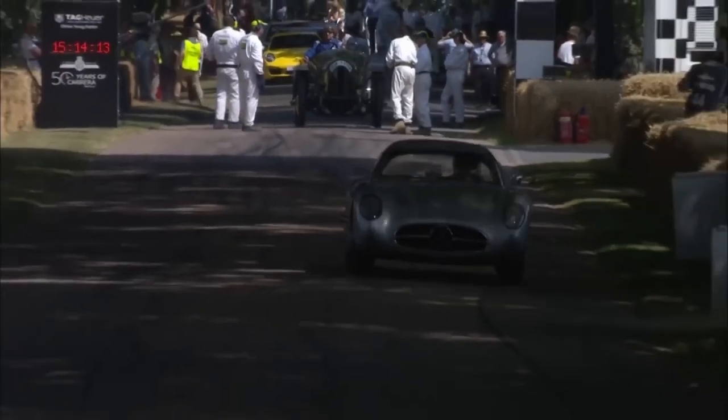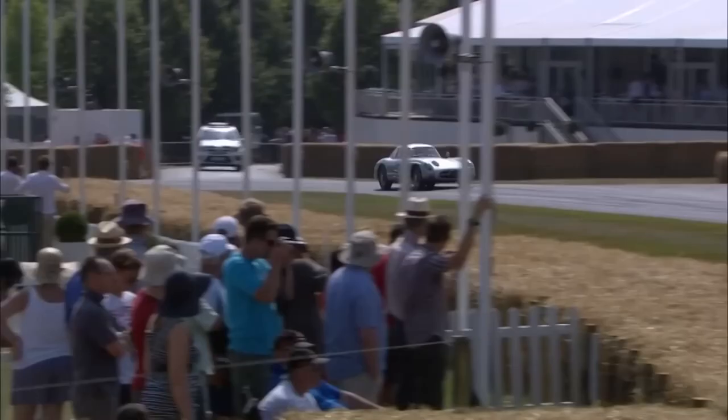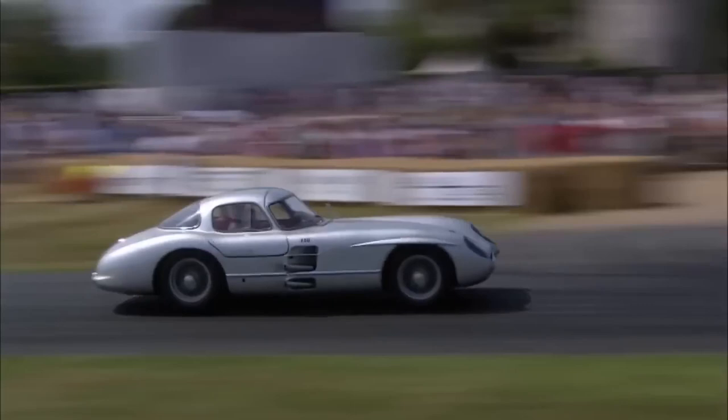This is the Mercedes-Benz 300 SLR Uhlenhaut Coupe, and this car sold for a whopping $143 million at auction, making it the most expensive car ever sold at auction. But why? Why is this car so special? Well, that's what I hope to answer in this video, so let's delve into the history of the car and its racing legacy.